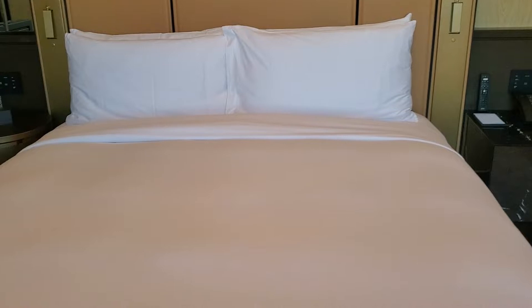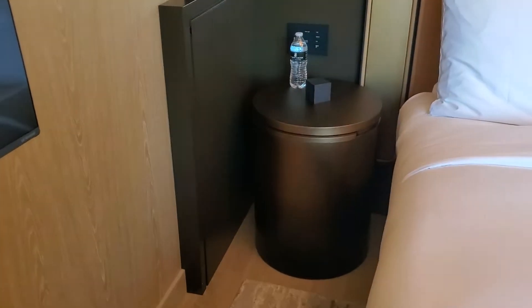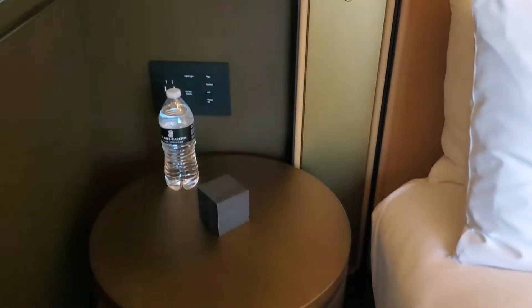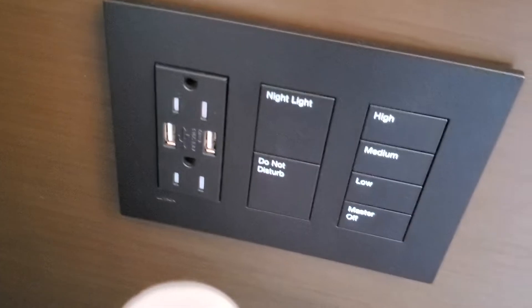It's a king bed — I haven't slept on it yet, but hopefully it's good. Off late I'm getting quite picky about mattresses; I like mine to be firm rather than soft, and hopefully that's the case here. There are also complimentary bottles of water and some controls from here.